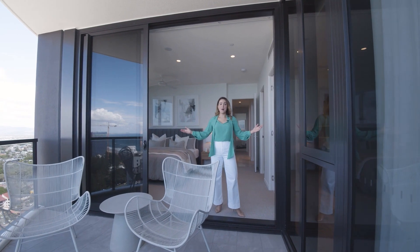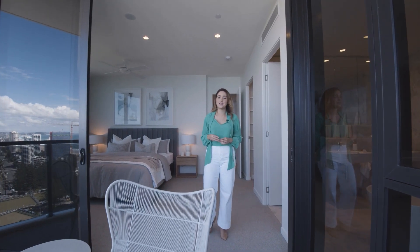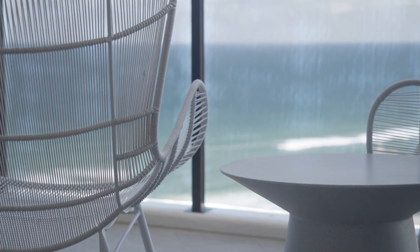Now this is what I call a master. Your own private balcony — the perfect place to enjoy your morning cup of coffee with panoramic views.